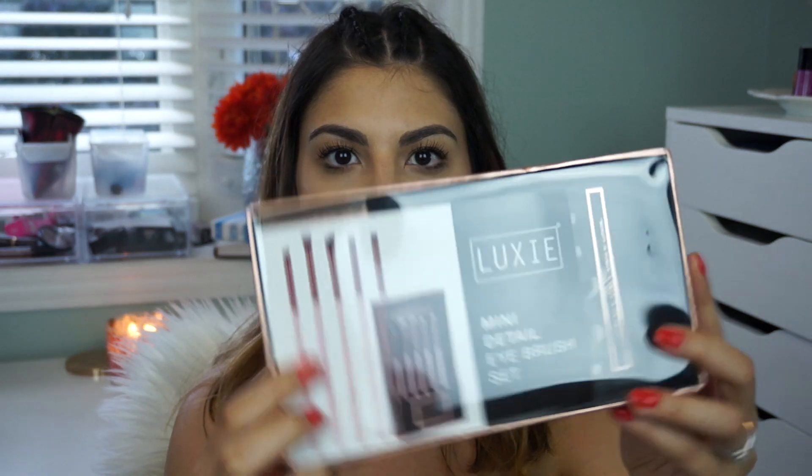Next we have another brush kit from Luxie — this is the mini detail eye brush set. It comes with five beautiful brushes. I am such a huge fan of Luxie brushes. I think they're such good quality, so very excited to be trying out some new eye brushes. You can never have enough blending brushes — I feel like I have to clean my blending brushes like every five minutes.